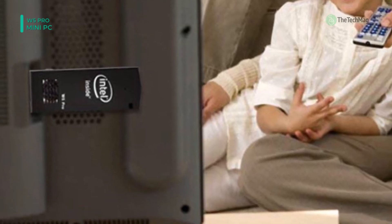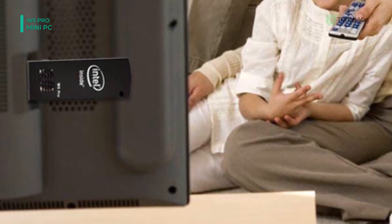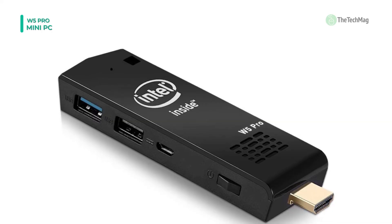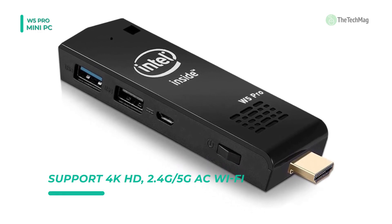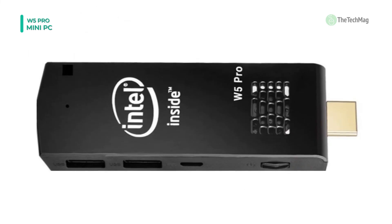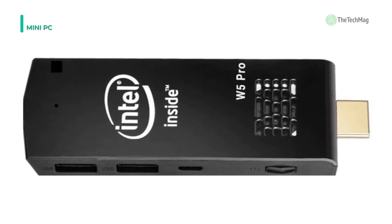Because of its portability and size, you can put this anywhere you want and take it wherever you want. This is an excellent computer stick that can be used as a media center, as a regular computer, or as an entertainment box. It also has a little fan that keeps the stick cool, but is hushed when in use.